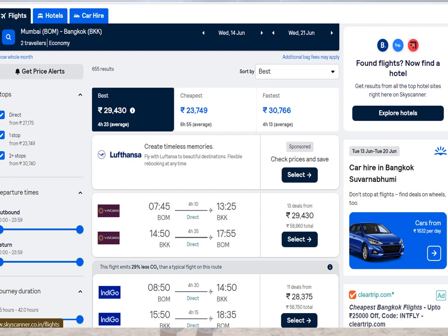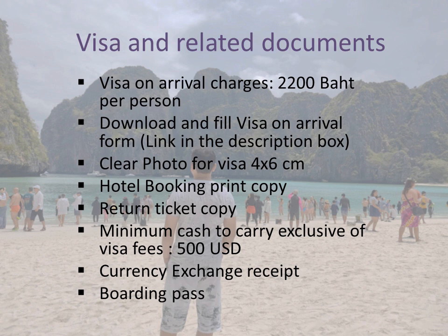After tickets, the next important thing is the visa. In short, a visa is a permission that lets you visit and travel to a country. There are three types of Thai visa: e-visa, visa on arrival, and sticker visa. We opted for visa on arrival, and I suggest you prefer visa on arrival as well, because at the end everyone goes to one queue for the immigration stamp.